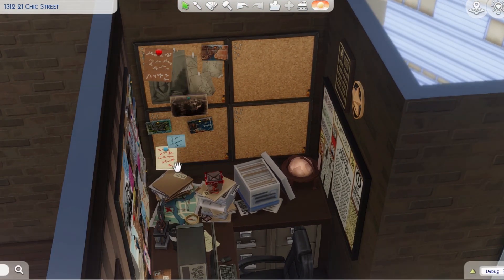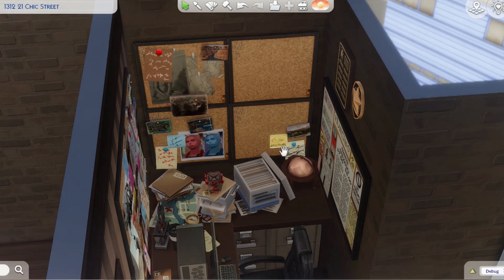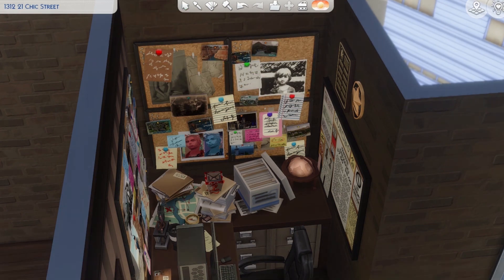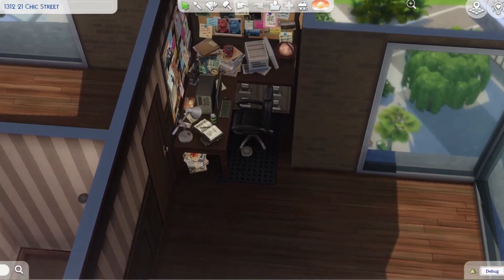We've got old boxes of Chinese food, a can or two, files everywhere, pictures, clues and notes. I just wanted it to be obvious that her job is pretty much her number one priority.